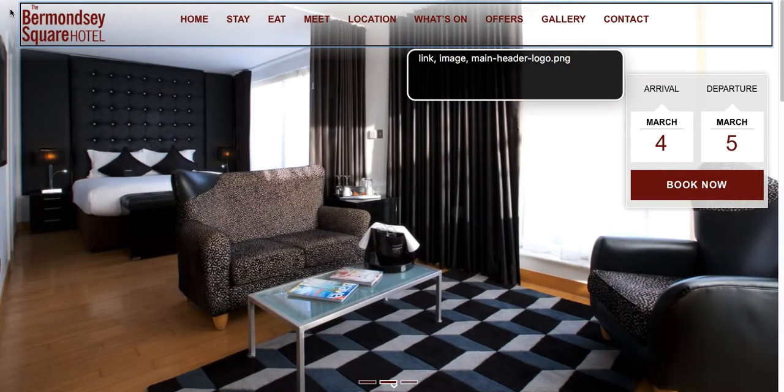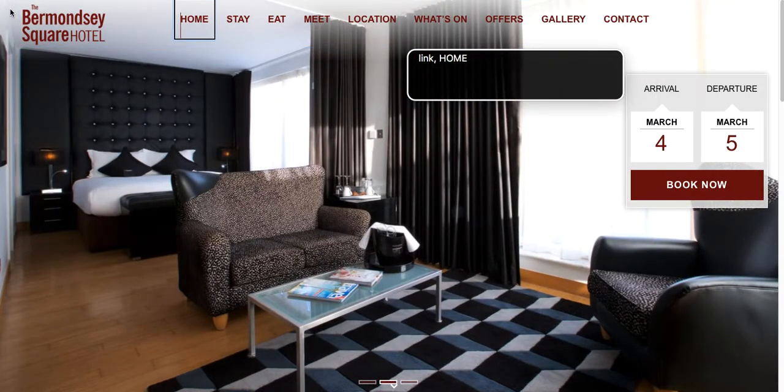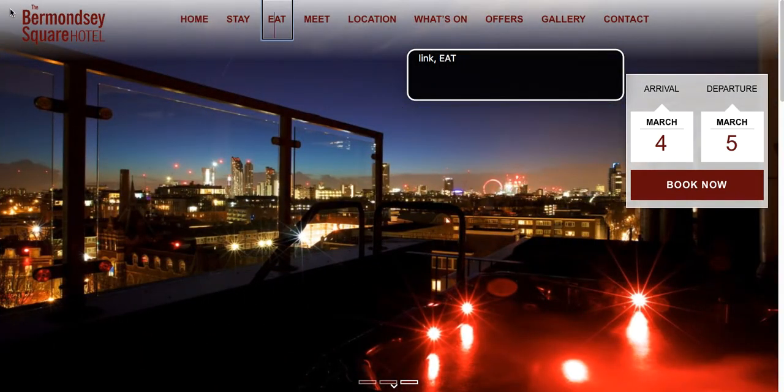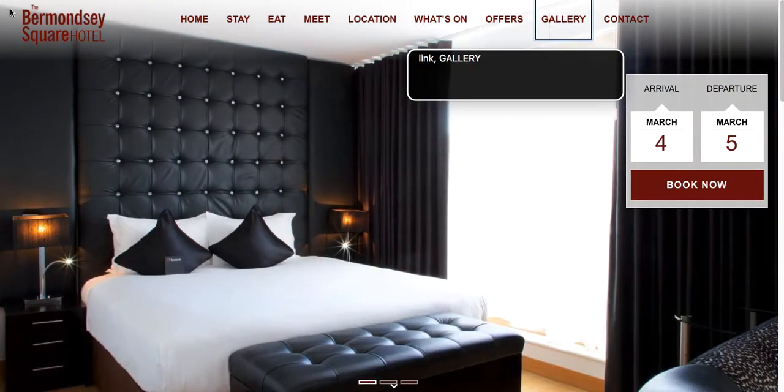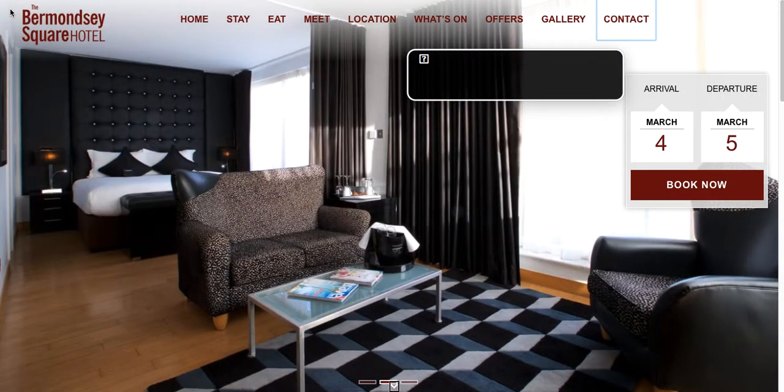Link image, main-hitter-logo.png. Link: Home. Link: Stay. Link: Eat. Link: Meet. Link: Location. Link: What's On. Link: Offers. Link: Gallery. Link: Contact. End of banner.